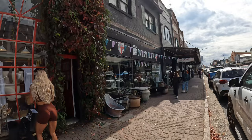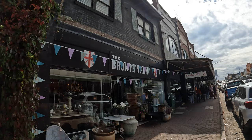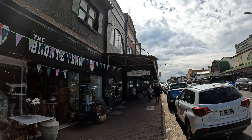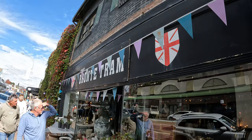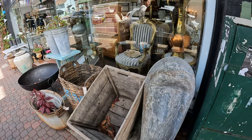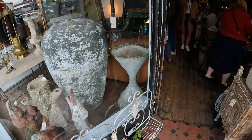Get out of town - look at this, the Bronte Tram! I remember a shop in Waverley called the Bronte Tram, so they've either moved or taken the same name. Another shop full of antiques - I'll have a quick look in the door.